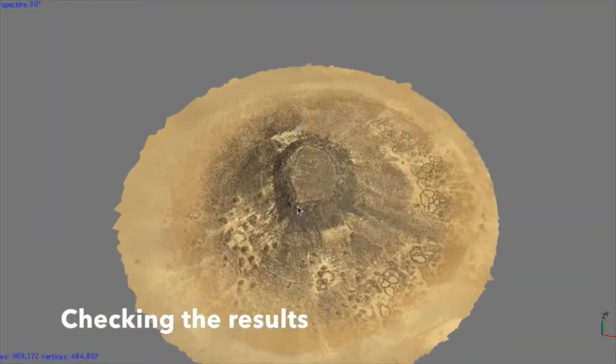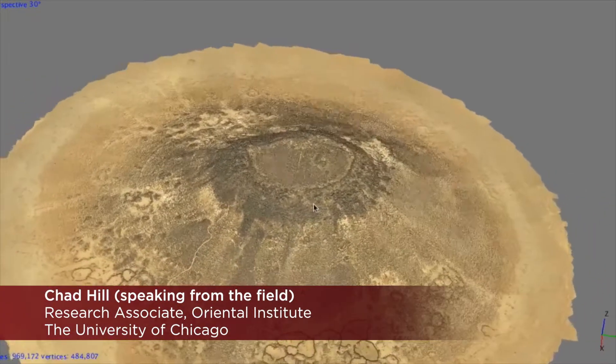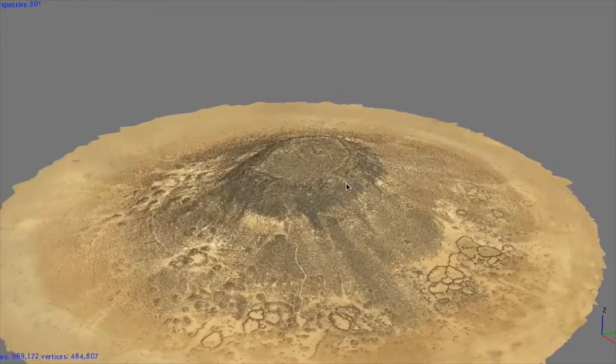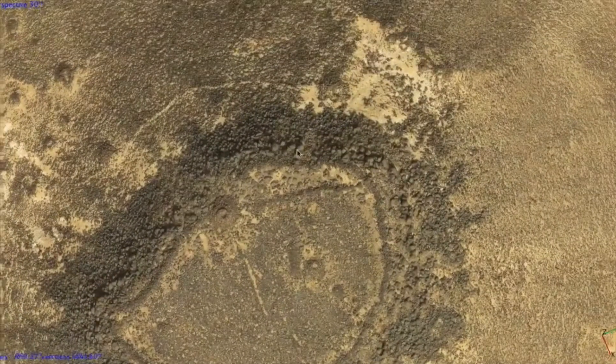The drones give us significantly higher resolution images of the ground than satellite images. They also allow us to take efficient series of overlapping images that are what we need to do three-dimensional recording. But in the end, of course, we are still archaeologists and we want to go back and do the archaeology — and this is how we discovered that the collapsed structures were something different.